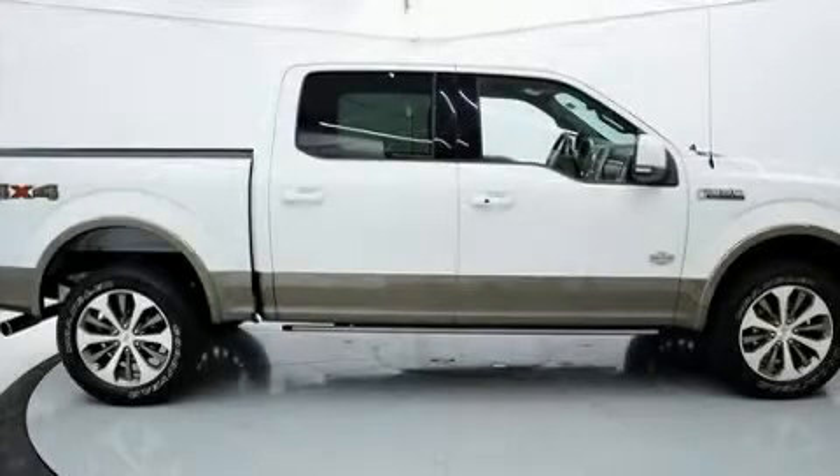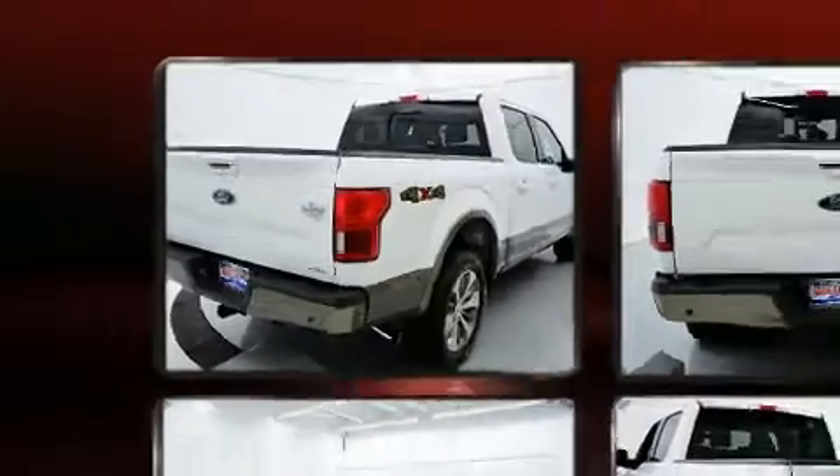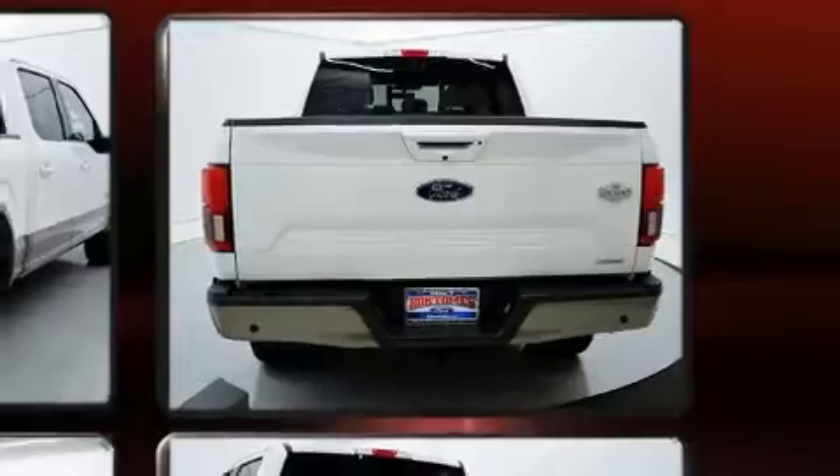Get excited about the 2019 Ford F-150. With just over 15,000 miles on the odometer, this truck refuses to compromise. Turbocharger technology provides forced air induction, enhancing performance while preserving fuel economy.